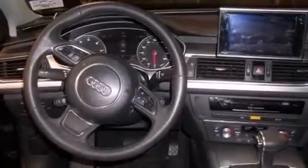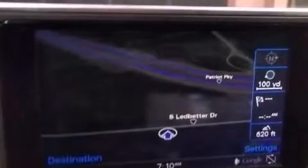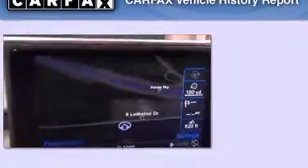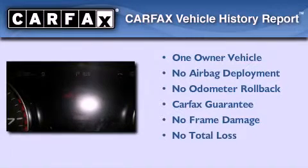This vehicle has less than 25,000 miles. With an EPA estimated rating of 28 miles per gallon on the highway, its fuel efficiency will save you time and money. This Audi had only one owner and it qualifies for the Carfax buyback guarantee.